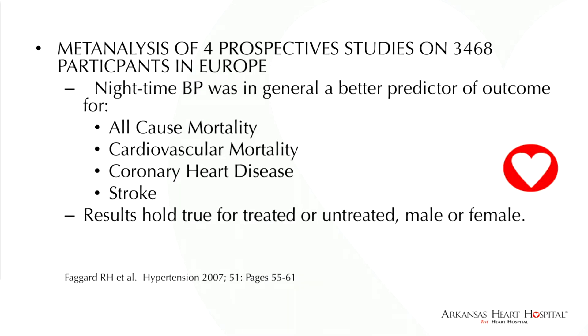In a meta-analysis of four prospective studies reported in 2007 in the European journal Hypertension, nighttime blood pressure was a better predictor of outcome for all-cause mortality, cardiovascular mortality, cardiac heart disease, and stroke — whether the patients were treated, not treated, male, or female.